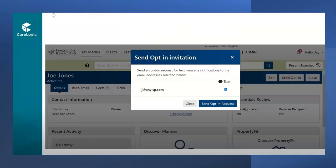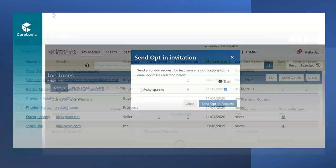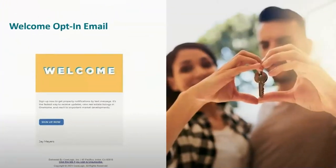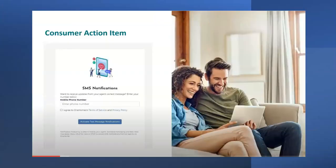Once One Home is live on January the 10th, the Send Opt-In Invitation will be a choice when you are setting up a new contact. For all your existing contacts that you would like to text, you may use the contact manager and send this opt-in invitation. If you have several contacts in Matrix, remember you can sort the columns — for example, sort by last use and put those contacts you are currently working with at the top of your list. Go through and send only those you wish to text. This is what the welcome opt-in email will look like. If they are agreeable, they must agree to the terms and conditions and activate the text message notifications.